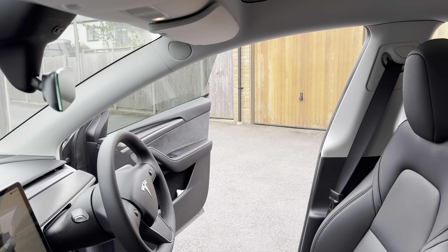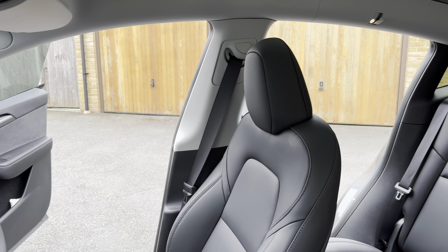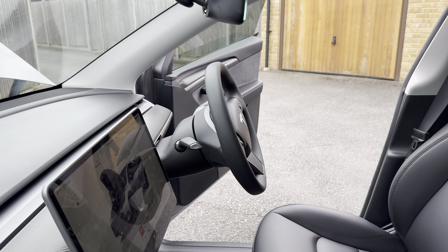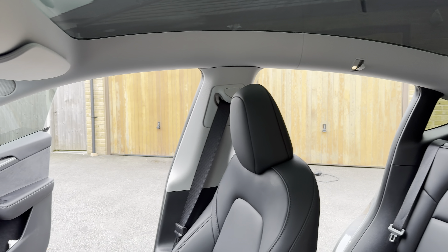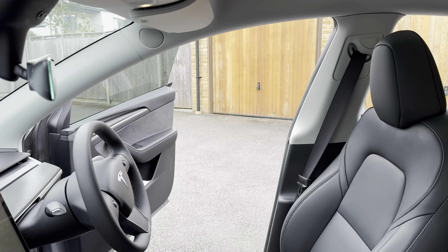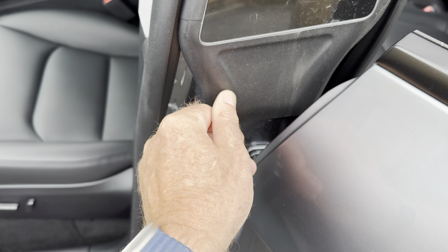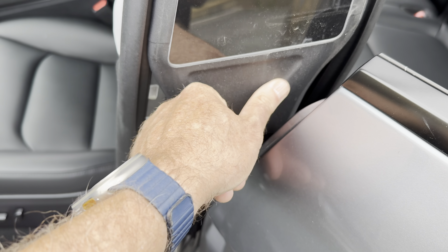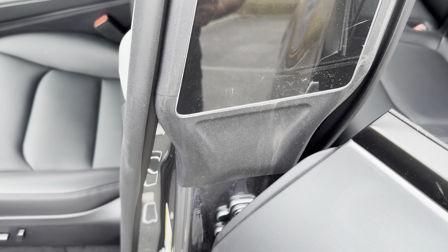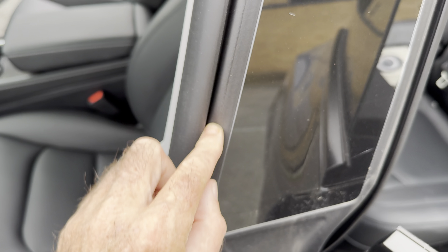Another dislike of mine is the top half of the interior. I think Tesla could give you an option for a darker interior to match the Alcantara potentially. That has the potential to mark, but it does come off easily with a wet wipe. I just think it would have blended in a lot better. In finer detail, I'm not sure what this material is — it doesn't feel very nice at all, marks very easily, and gathers dust very quickly. I think Tesla needs to look at this and get it changed because it's like a dirt collector.